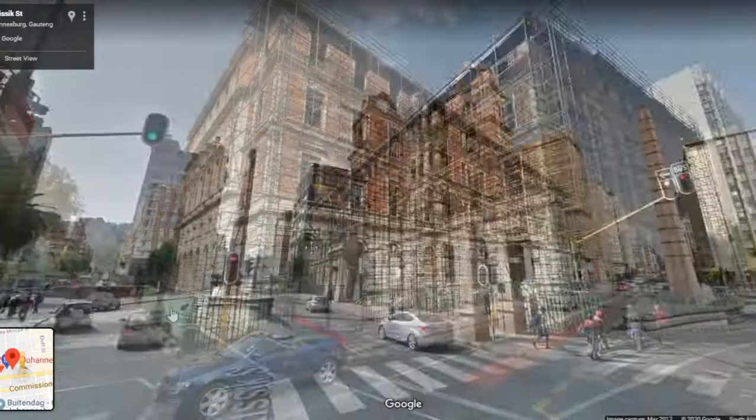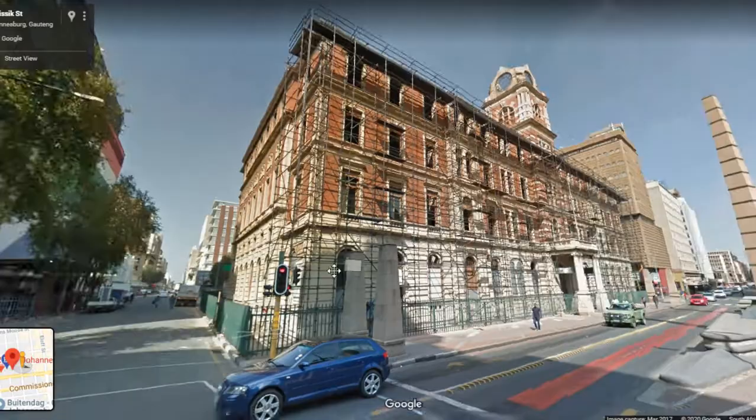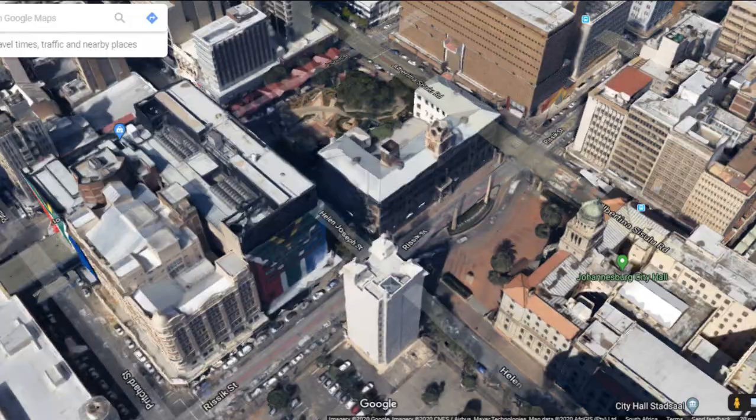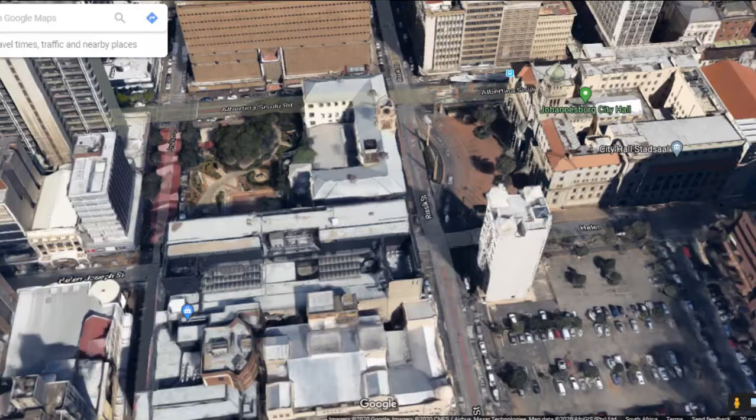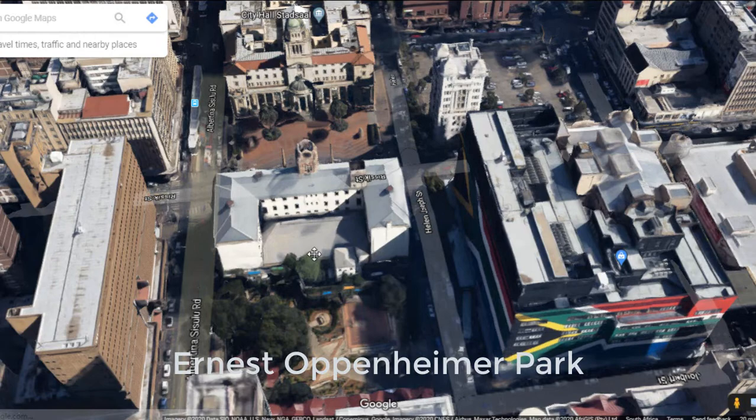Whatever was left was destroyed in the fire, and contractors have worked painstakingly to clear the debris and sift through salvageable remains. The Rissik Street Post Office has a small inner city park behind it called the Ernest Oppenheimer Garden, which in 2010 was made part of the Inner City Retail Improvement District.